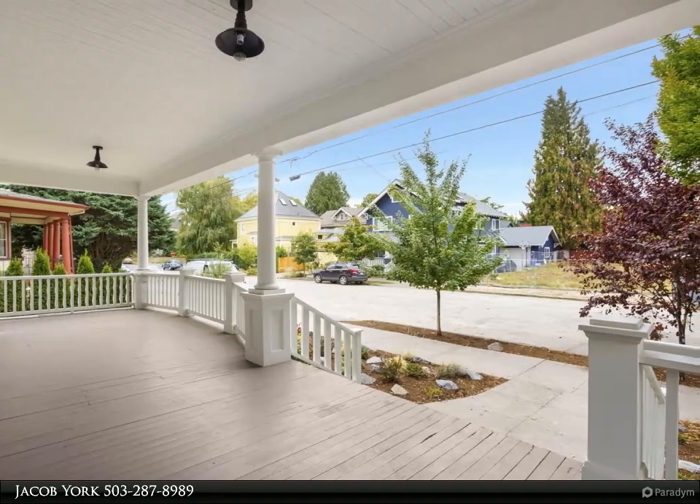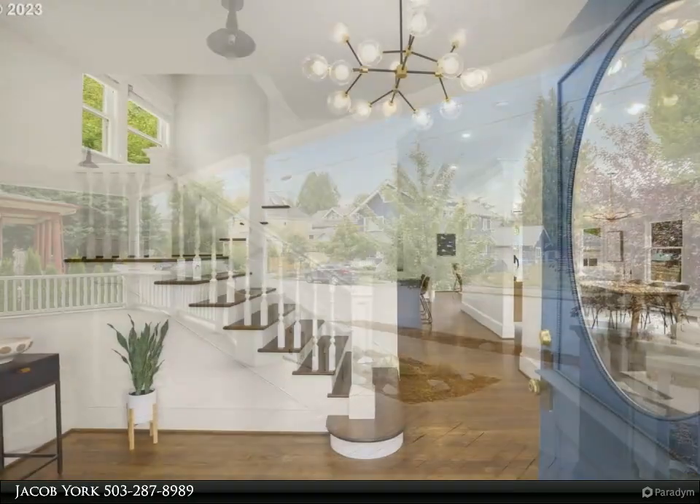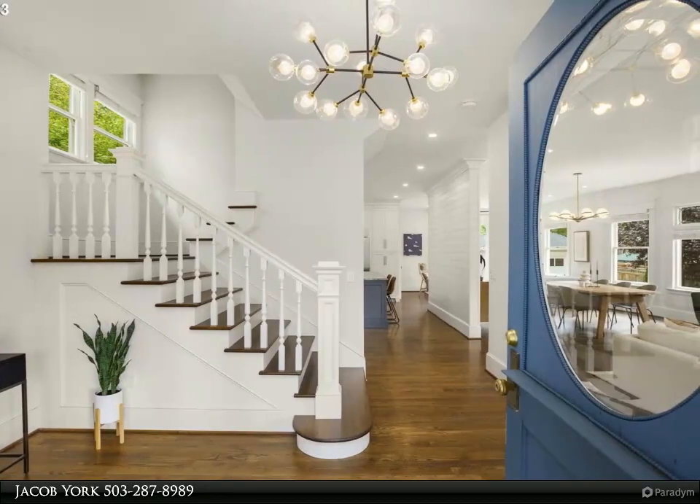Huge fourth floor. Finished lower level with family room, two spacious bedrooms, bath, and laundry.